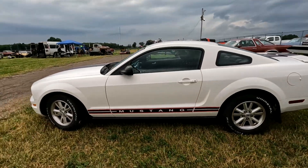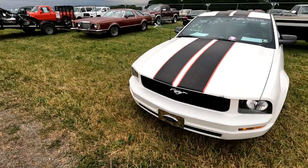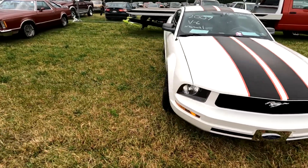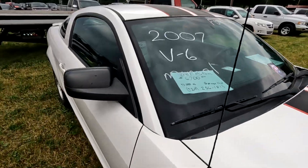Here's a nice Mustang — 2007 for 6,700 bucks with 93,000 miles. That could be a lot of fun for 6,700 bucks.